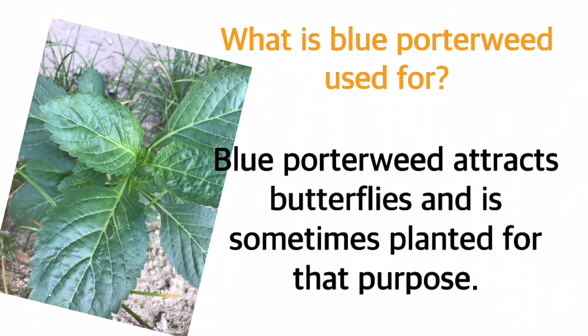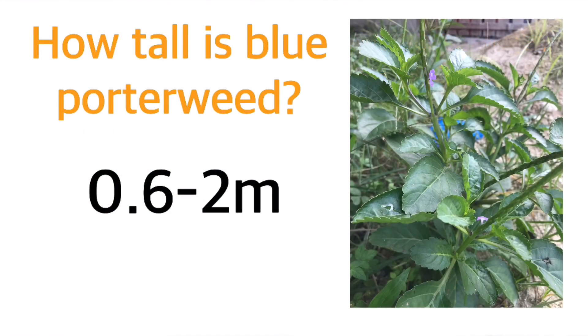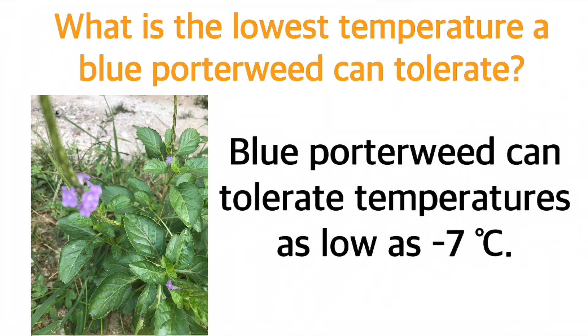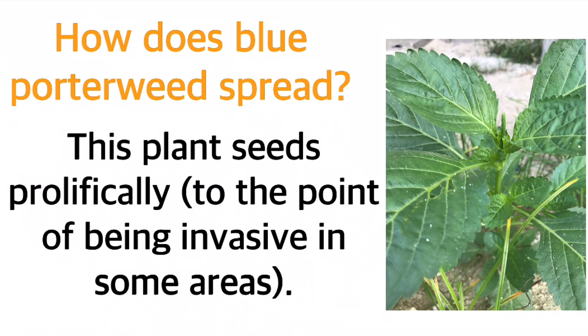What is Blue Porterweed used for? Blue Porterweed attracts butterflies and is sometimes planted for that purpose. How tall is Blue Porterweed? 0.6 to 2 meters. What is the lowest temperature Blue Porterweed can tolerate? It can tolerate temperatures as low as minus seven degrees. How does Blue Porterweed spread? This plant seeds prolifically, to the point of being invasive in some areas.